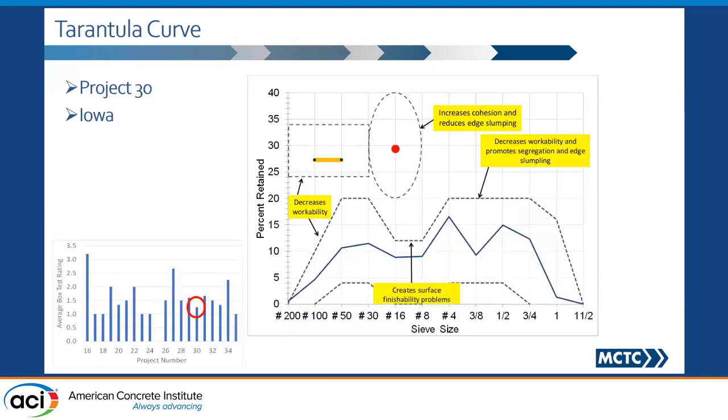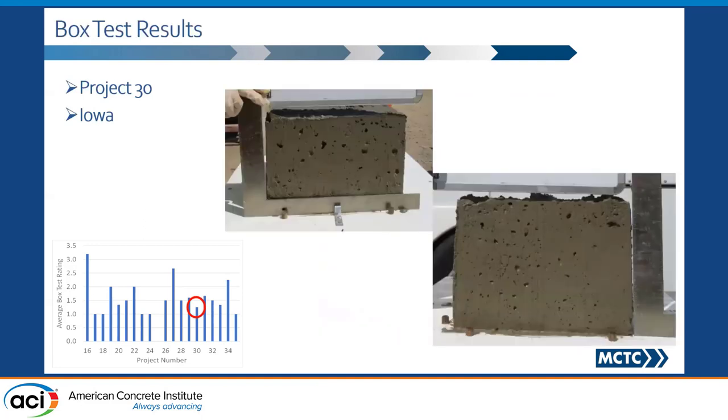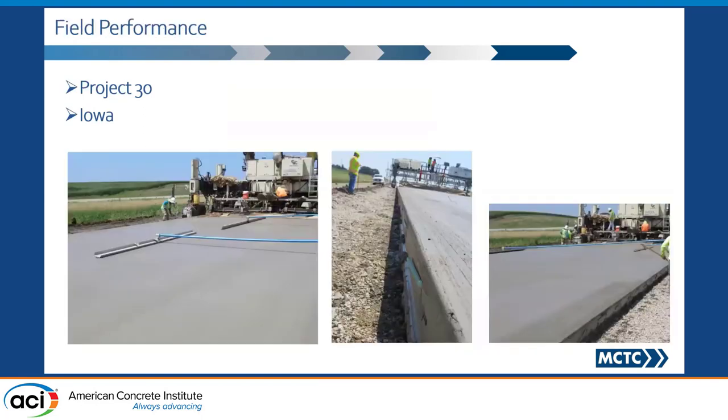Now let's look at some good examples. I did not name any of those states in the bad examples, but now I'm going to name names. This is from Iowa — a perfect Tarantula Curve. I don't think it was even specified in their mixes at the time, but the contractor figured it out. It was a perfect Tarantula Curve with really good box test numbers. Look at this — it can't get better than this. And this is what you would see in the field.